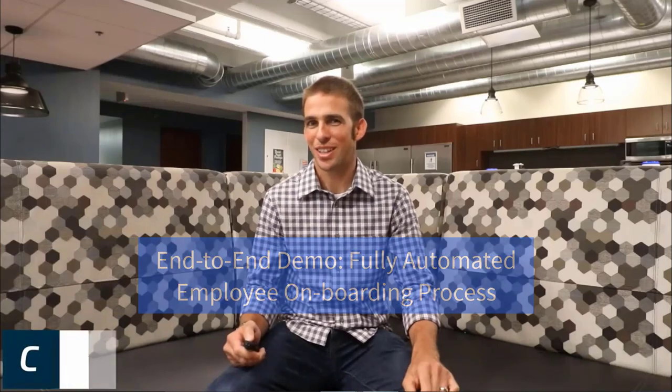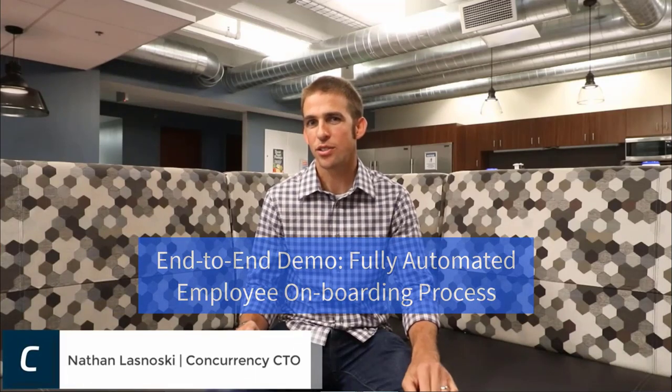I'm Nathan Znosky, Concurrency's Chief Technology Officer. Concurrency is an organization of change agents. We make a difference, and we partner with businesses on the change that they need right now. Concurrency engages IT operations to build an efficient, capable cloud for the business, and partners with the business in disruptive change to bring about new revenue and operational savings.